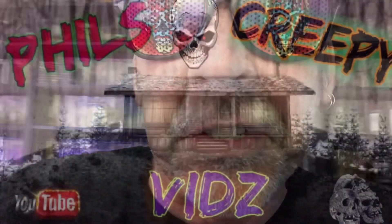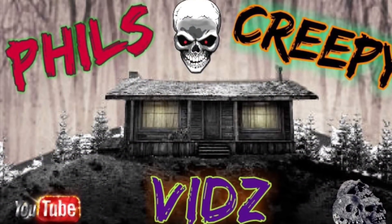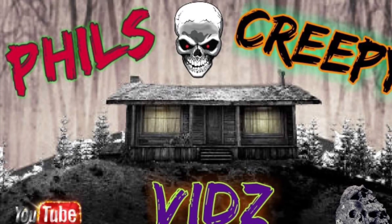Phil's Creepy Vids. Hey there, horror fans! It's your buddy Phil here, and I am back at it today with yet another video for you guys. It's four days away from Halloween, so I thought I'd just show everyone all my Halloween stuff. This is all physical media to do with the movie Halloween. So here we go, guys.